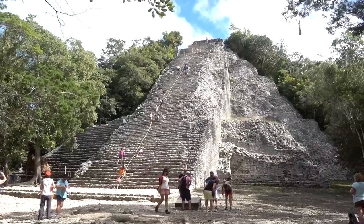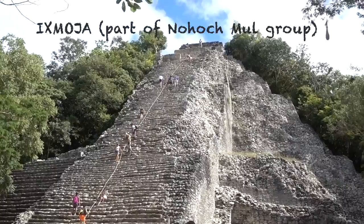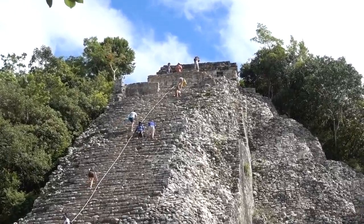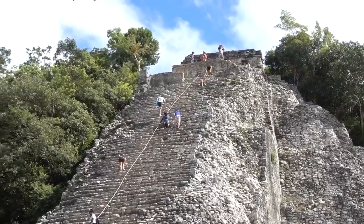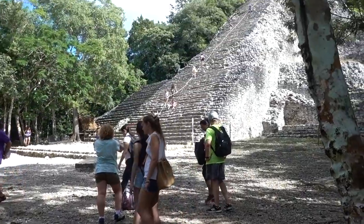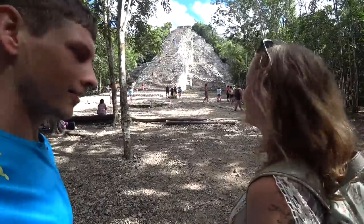This gigantic pyramid, Ixmoja, is 138 feet tall, making it the second tallest pyramid on the Yucatan Peninsula. Okay, so you might not have been kidding about the risking our lives thing — this is very tall. This thing looks really big and quite steep. You ready? Let's do it! Let's go to the top. Here we go.